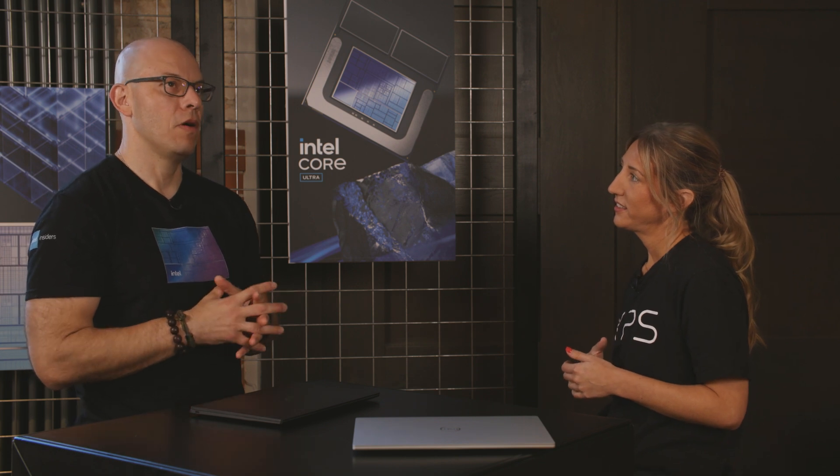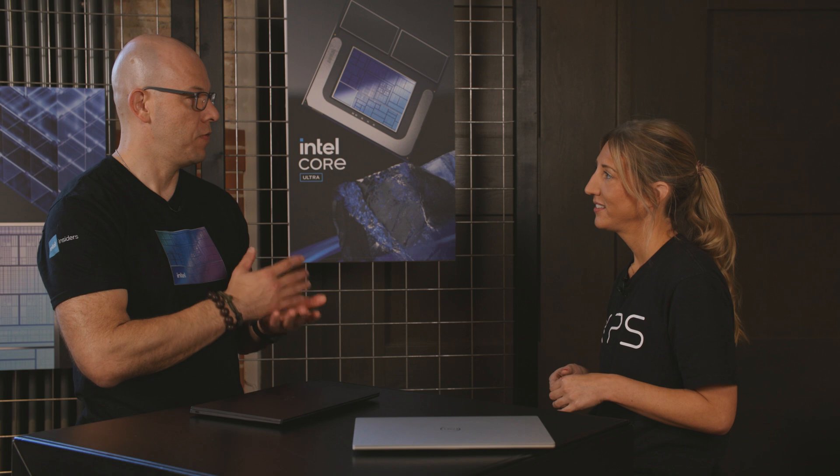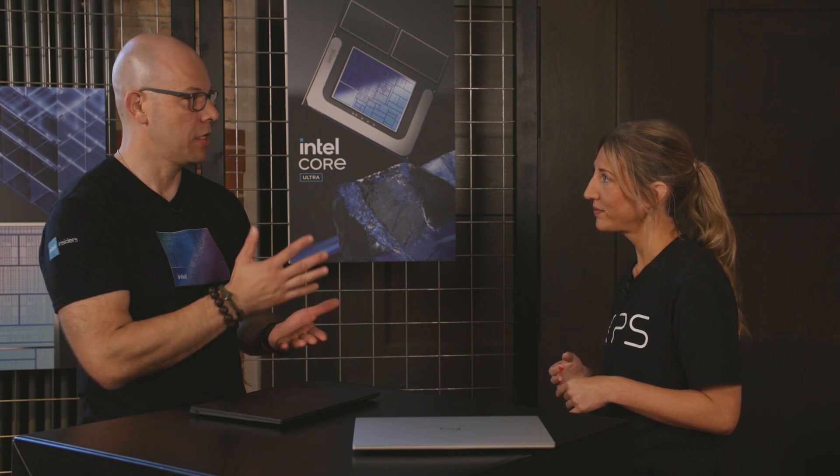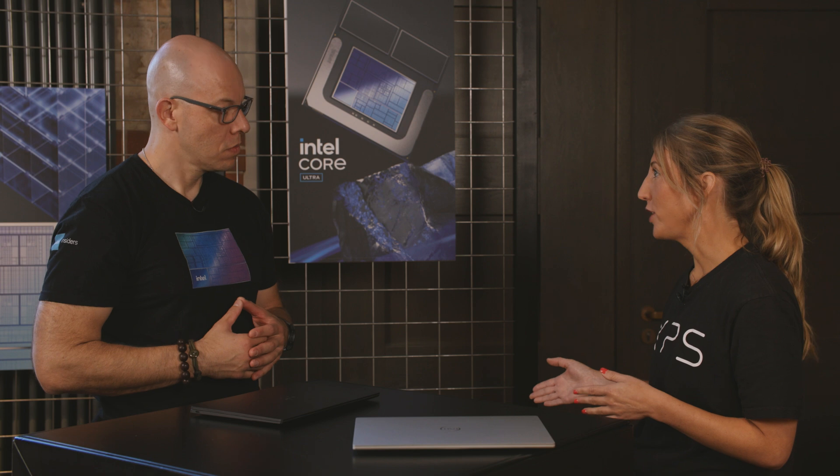For the XPS 13, what type of customization can you do in terms of processors? We'll have options through the full stack of everything Lunar Lake offers — Intel Core Series U5, U7, and U9. That will vary by region, so it depends where you are in the globe.